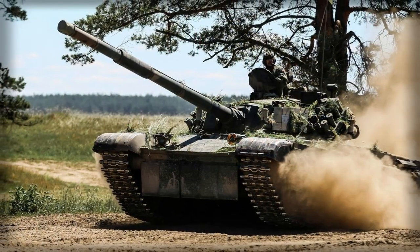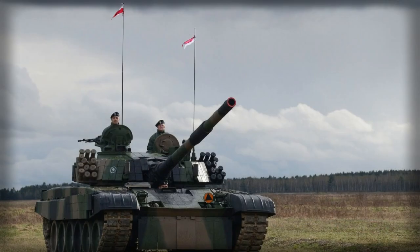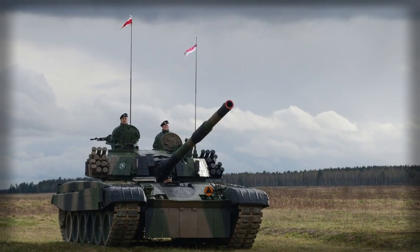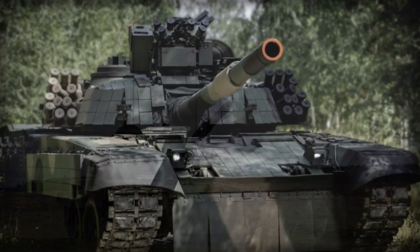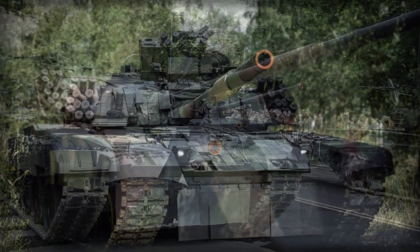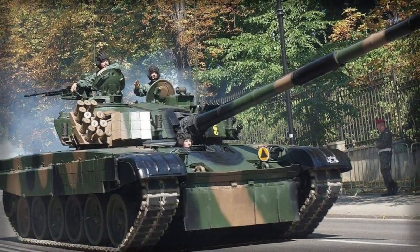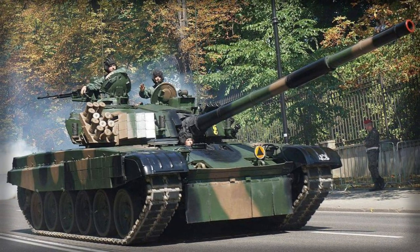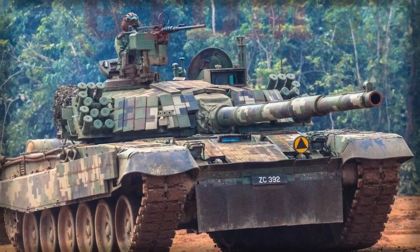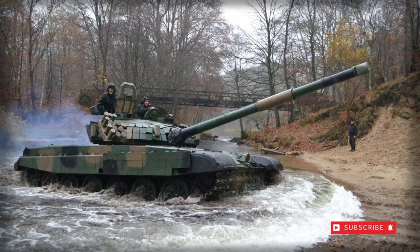The PT-91 makes use of a locally produced diesel engine in the form of the PZL Walla S12U series of 850hp output, mated to a manual transmission system. Coupled with the torsion bar suspension system, the vehicle is capable of reaching road speeds of 60 km/h with an operational range out to 650 km. The vehicle can also see its range increased through use of external fuel tanks, adding an approximate 50 km of drive distance.